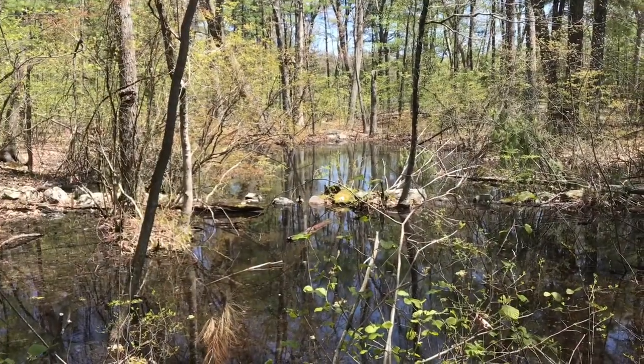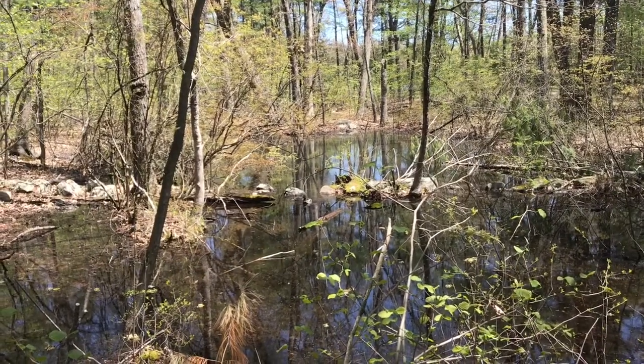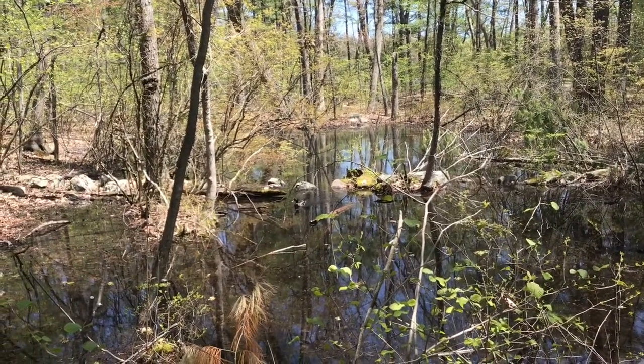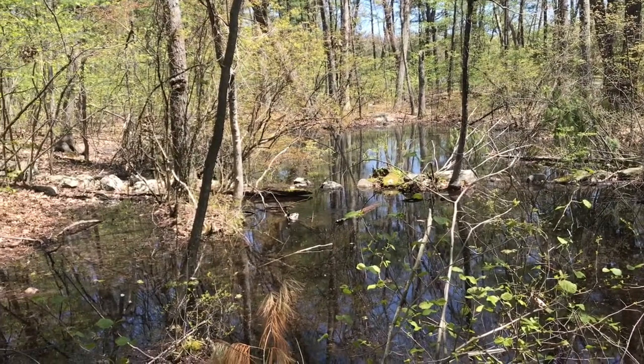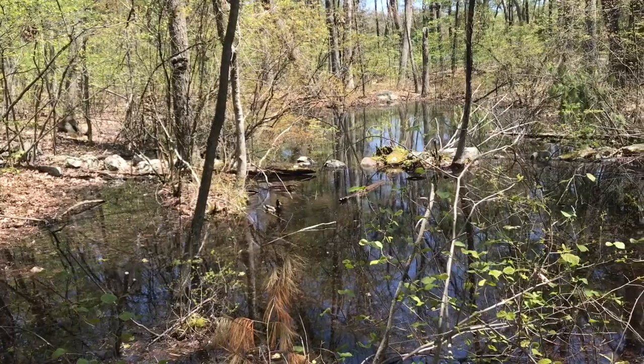Okay students, it's time to explore in the vernal pool. We'll learn what kinds of living things are in this habitat, how those living things find food and water, and where they get their shelter to stay safe. Ready? Let's go!